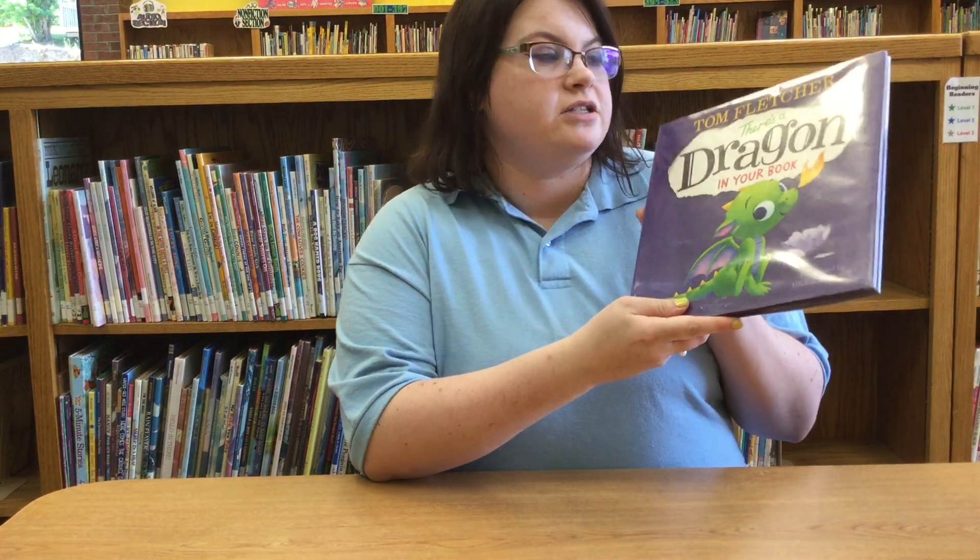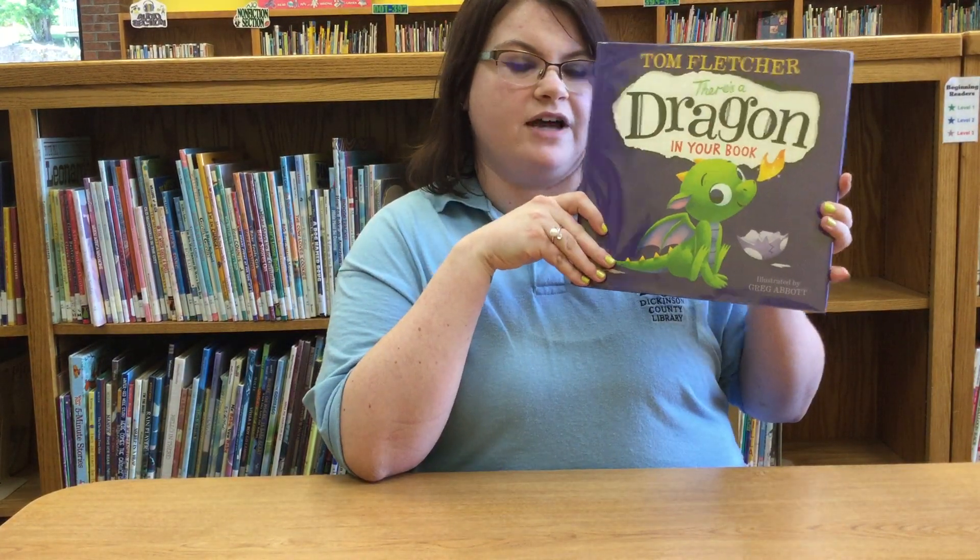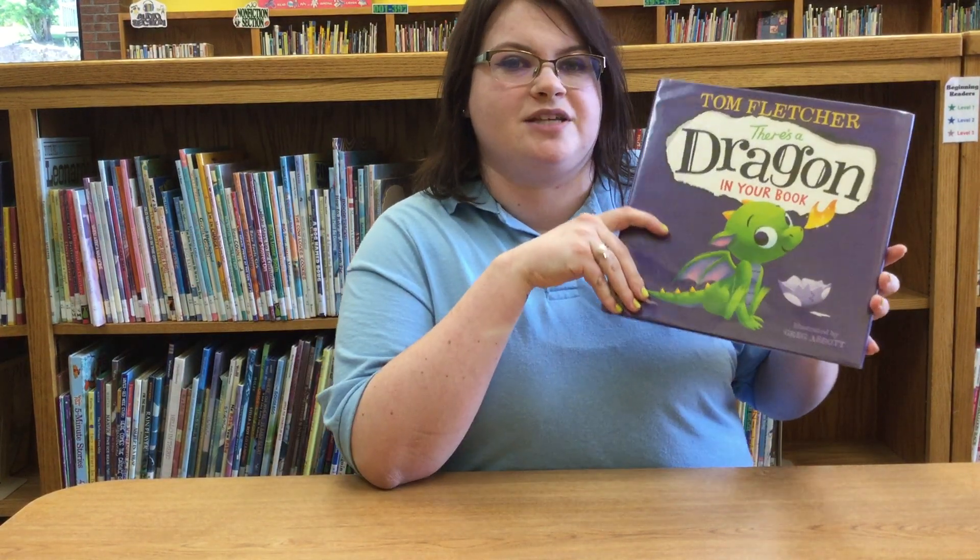It's Miss Crystal from the Dickinson County Library and this summer our summer reading theme is Imagine Your Story. It's all about imagination and creation and fantasy, and I thought it would be really fun to do a weekly series of read-aloud books that you guys can enjoy at home. This week I thought we'd start with Tom Fletcher's There's a Dragon in Your Book. This is a very interactive book so we're gonna have lots of fun. I want to thank Penguin Random House for allowing us to read their books online.